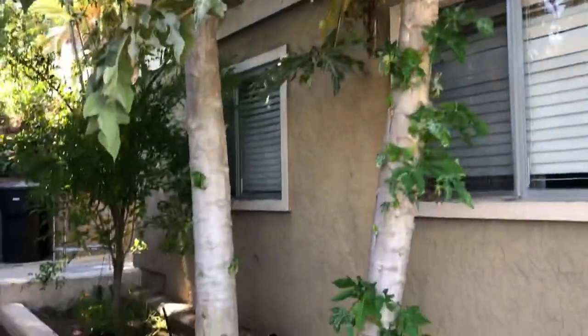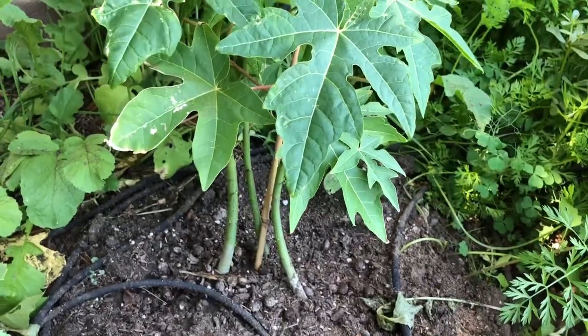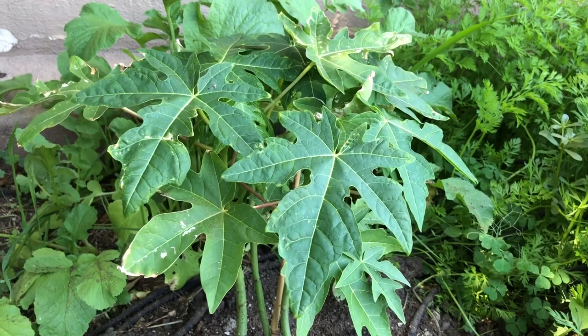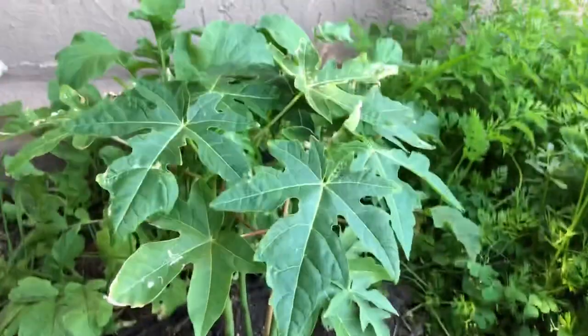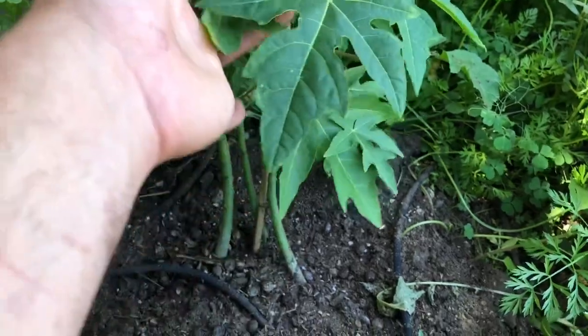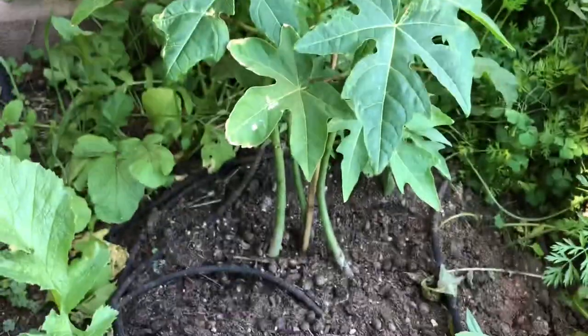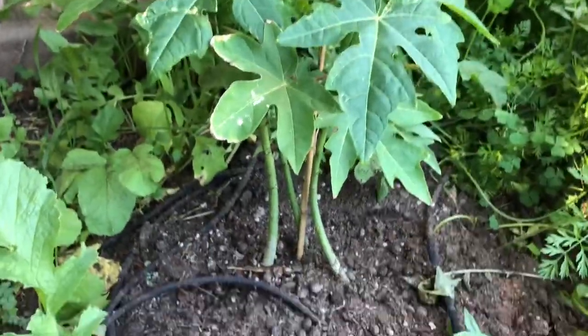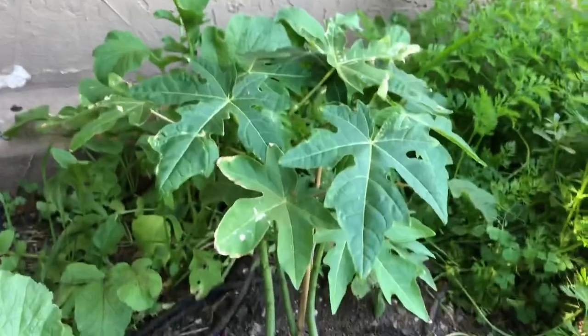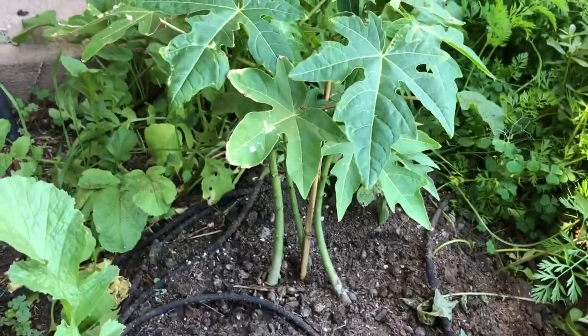Since the papayas are doing really good here, I decided to get more papaya plants. I like growing things from seed but I tend to forget to water them, so I normally just go buy small plants — I got these at Lowe's. You can grow them together like this; I'll probably let them start flowering, pick out a hermaphrodite, and then discard or try to transplant the other two.